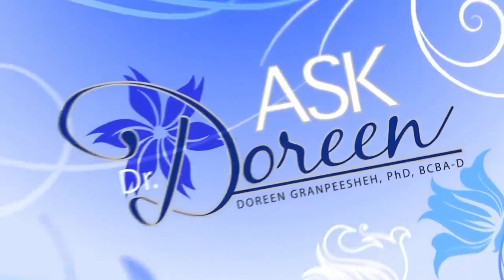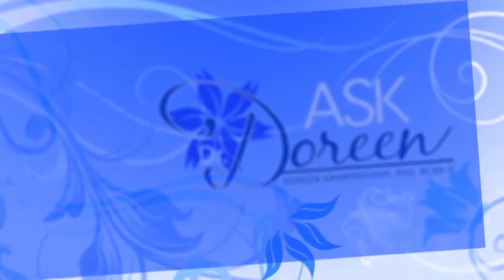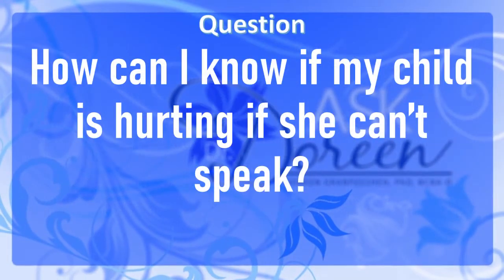Dr. Doreen Grampichet is a visionary in the field of autism. Now you can ask her questions on Ask Dr. Doreen. We had somebody who wrote in and wants to know how they can know when their child is hurting if they can't speak.